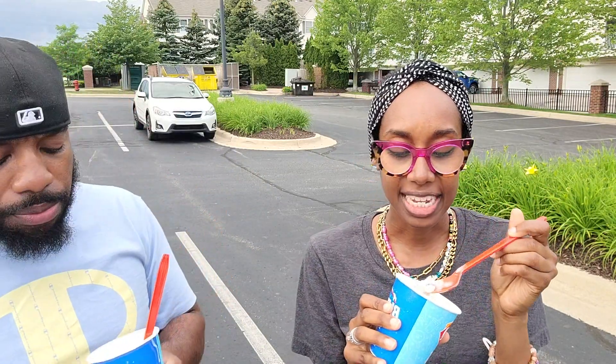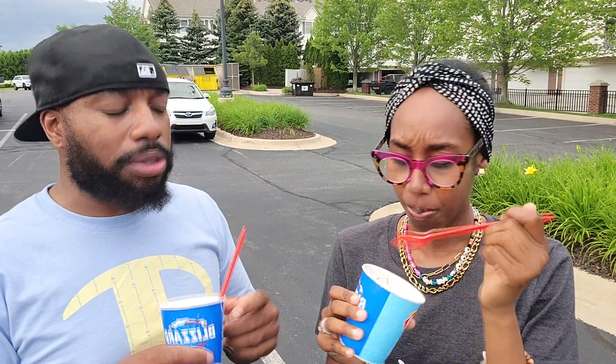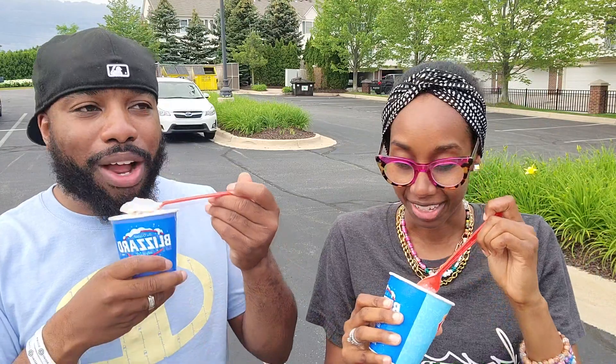That should definitely be on the lineup. This is good. Is there any cookie dough in here or is it just the chocolate chip cookie? I'm tasting cookie dough. I watched a video on Dairy Queen making it — they put cookie dough in here along with the Toll House chocolate chip cookies. I'm not sure if all locations make it like that, but it definitely tastes like cookies and milk.